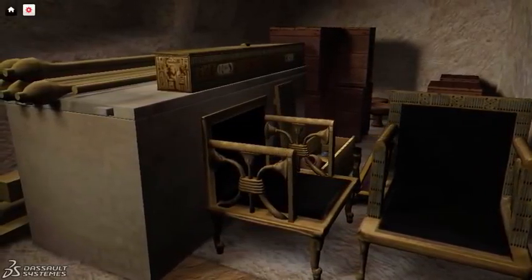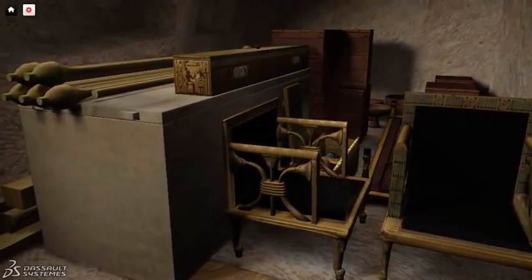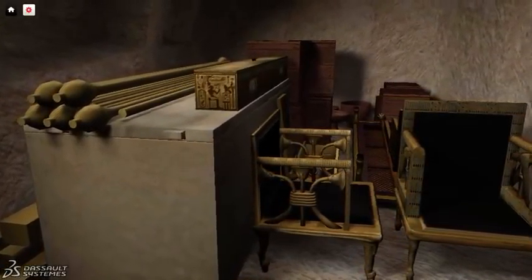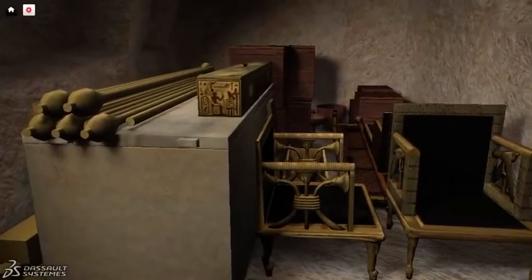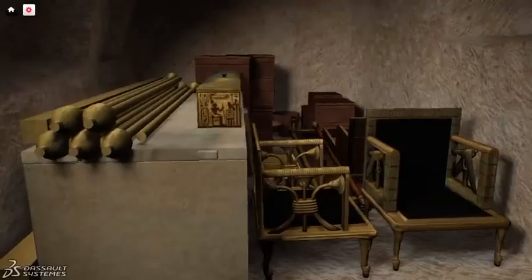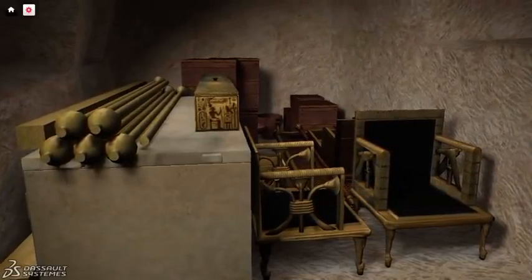How do we explain this unusual tomb? I believe that Hetiparis was originally buried at Dashur, south of Giza, near her husband Sneferu. Then she was moved here secretly by her son Khufu, who was told her tomb was plundered, but not that her body had been destroyed.